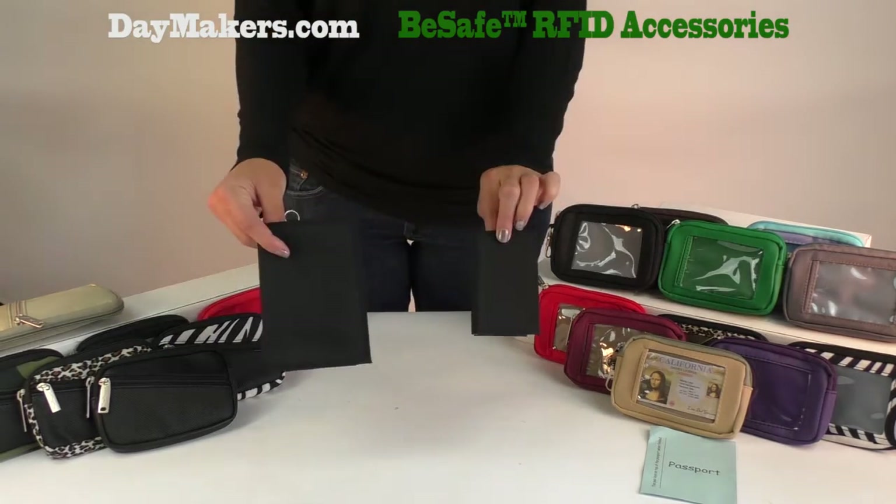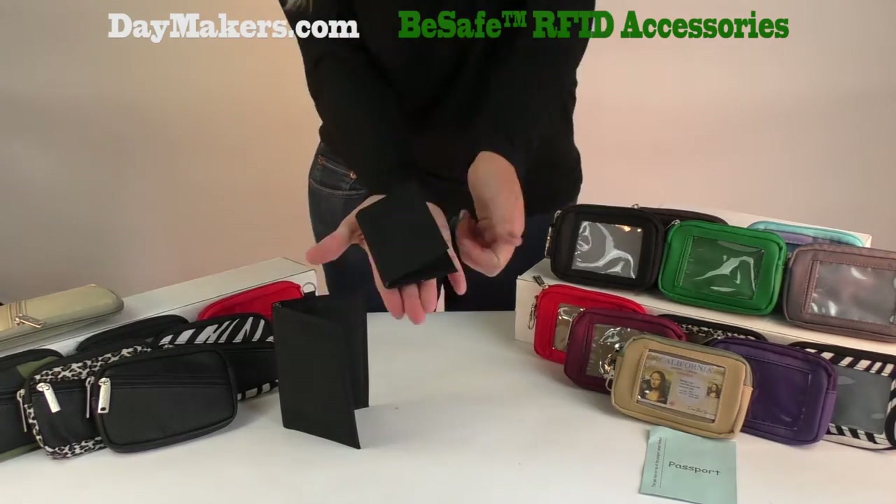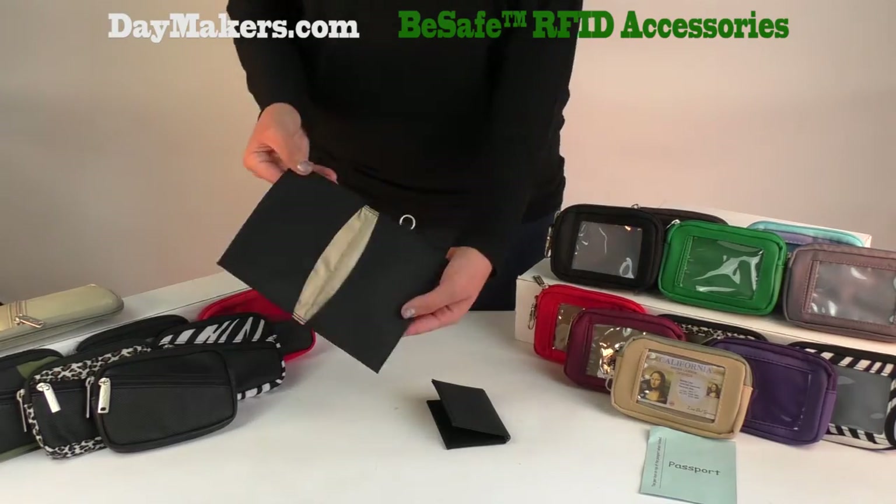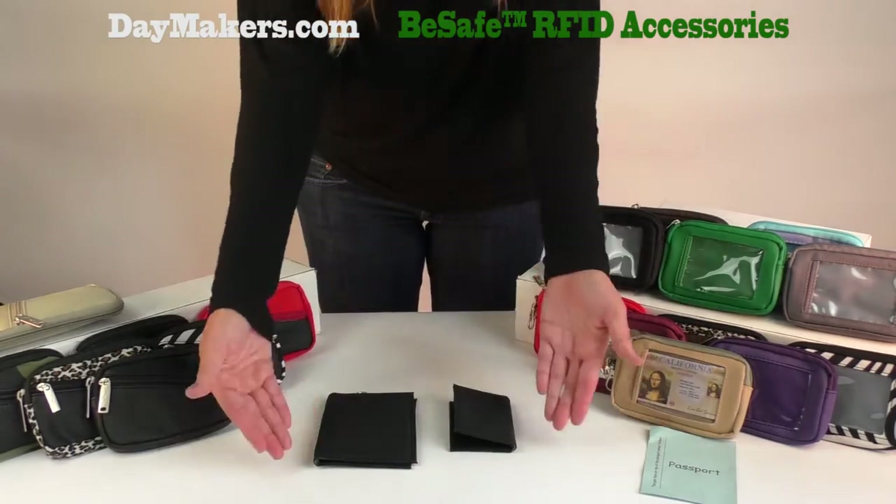Here are our two RFID smart protection cases. This small one fits 4 credit cards and fits in any wallet easily. This is our passport case — it fits 2 passports, and its simple design makes for a great passport case.